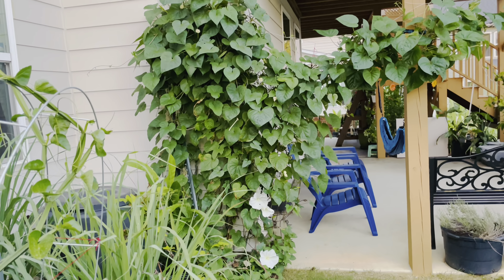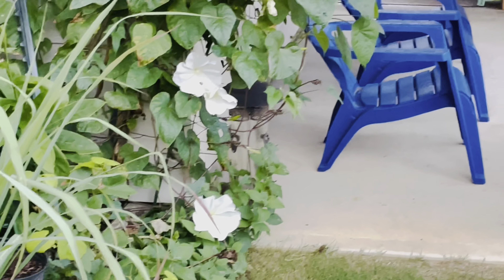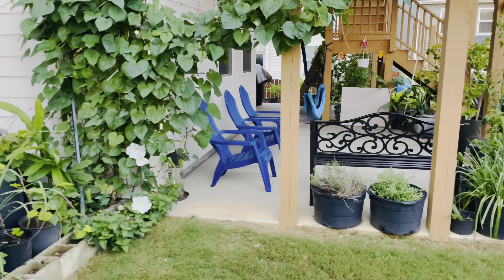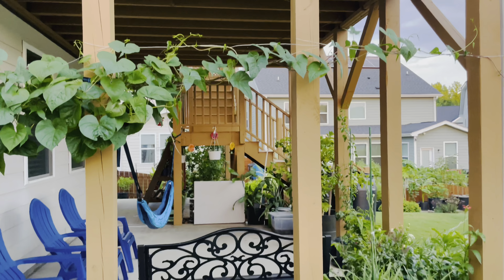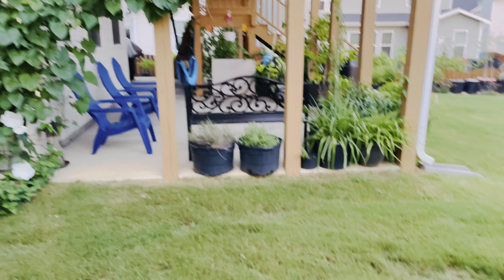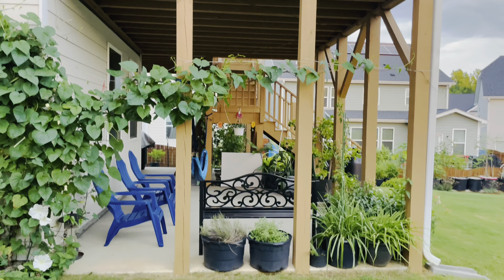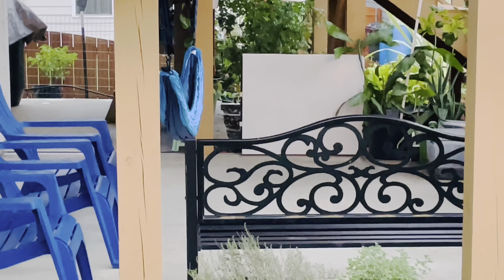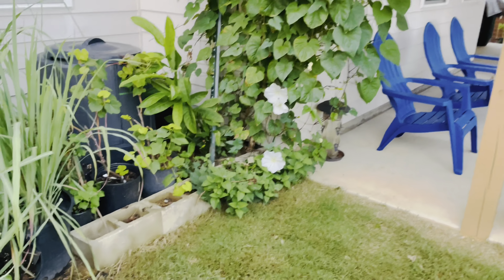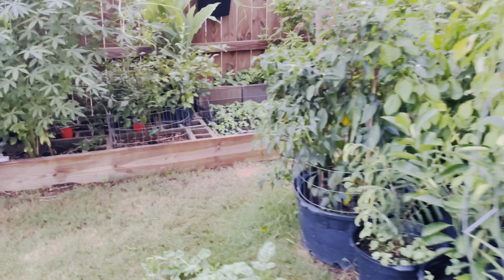Behind the lemongrass plant this is my moonflower vine. Somebody gave me a few seeds, I had one sprout, and I didn't know where to plant it. I planted it here and I didn't expect it to grow so crazily. You must be wondering how this patio area came about — it was not there before. We constructed it only during early spring, and I'll make a separate video about it or share additional details later.